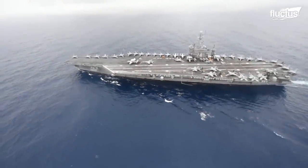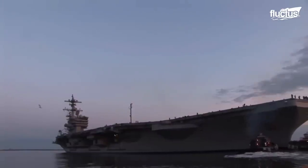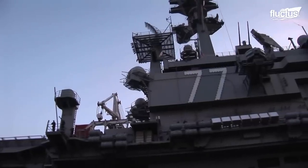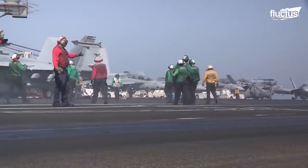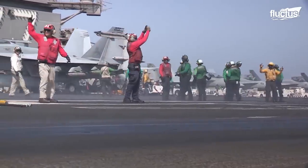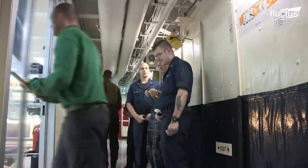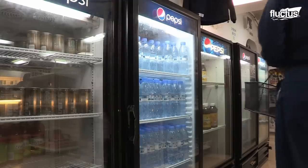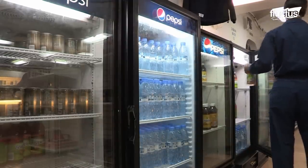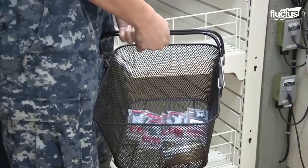Modern aircraft carriers are more like floating cities than traditional battleships. A Nimitz-class carrier like the USS George H.W. Bush is more than 1,000 feet long and boasts a complement of around 5,000 sailors and aviators. In order to give these men and women some of the comforts of home, these ships contain special stores where crew members can purchase snacks, energy drinks, and other items on an as-needed basis — essentially the same as any mini-mart, carrying packaged snacks, cigarettes, personal hygiene items, and over-the-counter medicine.